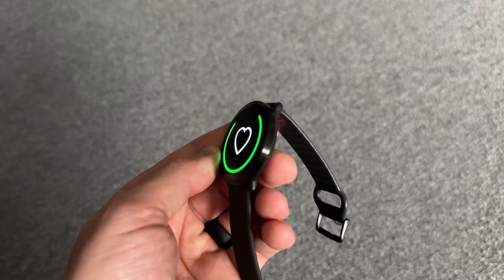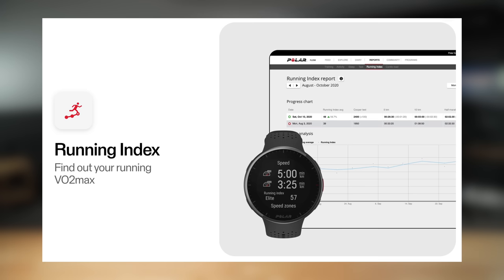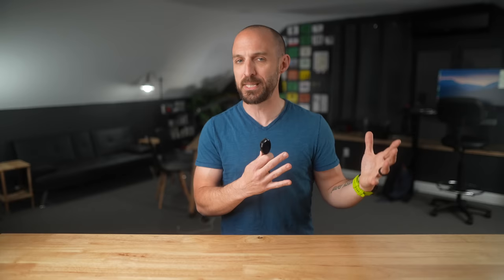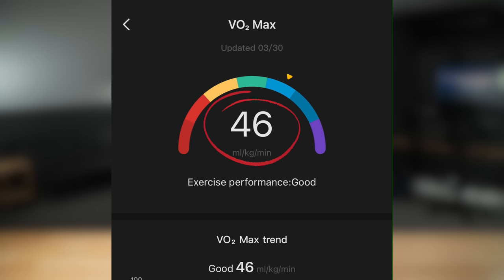Now let's talk about a couple of platforms that didn't do as well. With Polar's Ignite 3, there are two different VO2 max scores: a running index per activity and a fitness test done at rest based on resting heart rate. My Polar running index gives an estimated VO2 max of 53, and my Polar fitness test gives 60 — significantly higher than all the other platforms. Next is Amazfit — I've been testing the GTR 4, and on this watch I'm getting an estimated VO2 max of 46, which is substantially lower than the other devices.